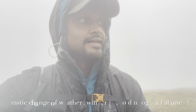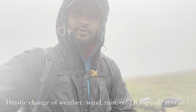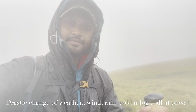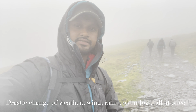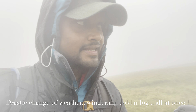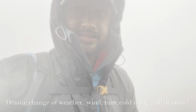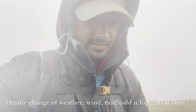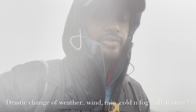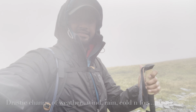Another update. The wind has picked up and the rain has picked up — wind and rain are coming from behind me. It's gone foggy, as you can see. It's gone windy. We've just done about 650 meters, so it's another 250 meters more to go.